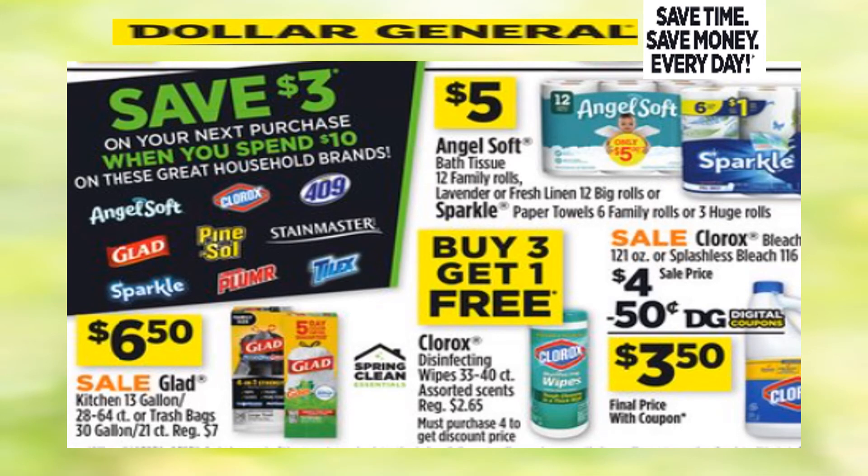Hey guys, welcome back to the Dollar General neighborhood. We have a save $3 on your next purchase of $10 or more — that's after purchase. It will come at the bottom of your receipt so you can use it on your next transaction. So have a lot of fun shopping. This is Jan.